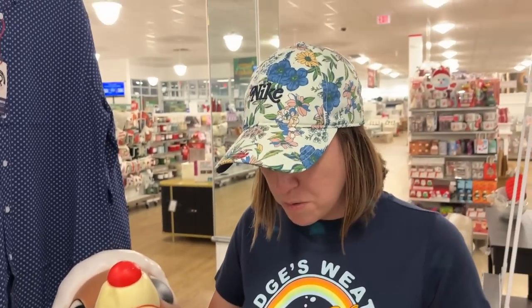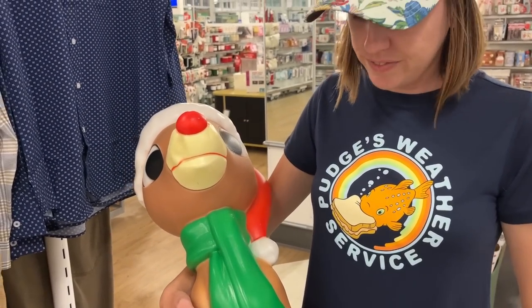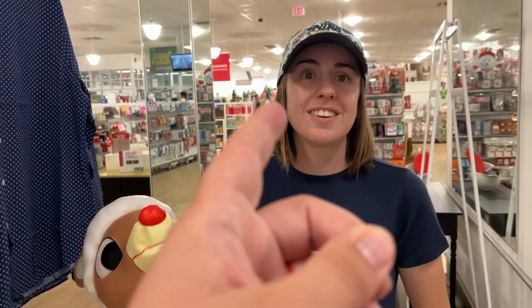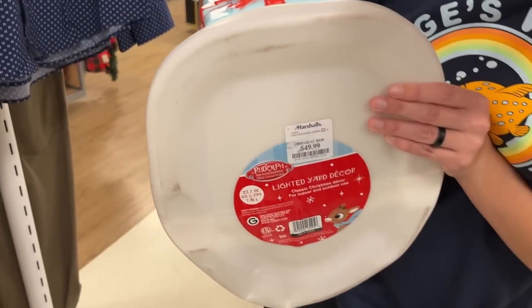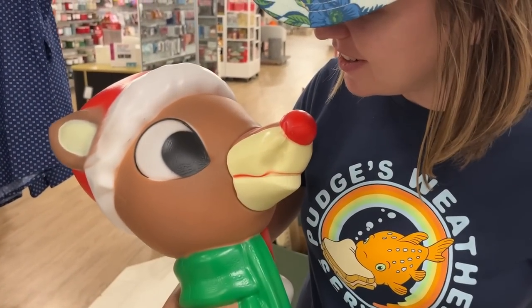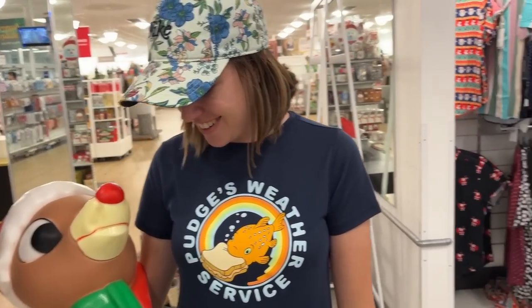Ashley finds blow molds again - that is pretty cool. The vintage blow molds are super popular. Remember that garage sale where we picked up a full set except for the camel - it was like a whole nativity scene? We spent like a hundred dollars on it and the camel alone is worth four or five hundred dollars. This Rudolph one is 50 bucks - he's taking a left hook to the jaw right there.